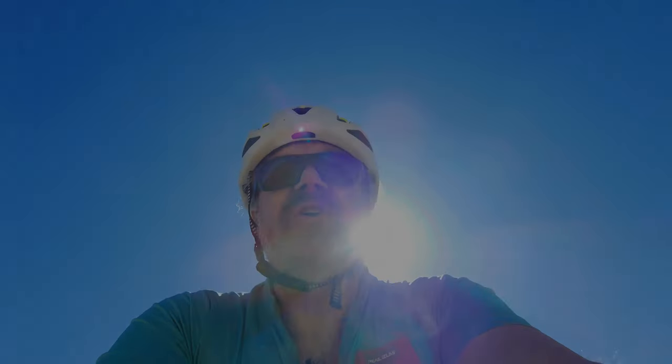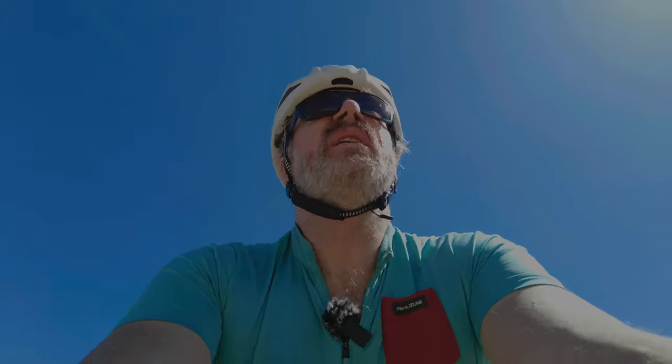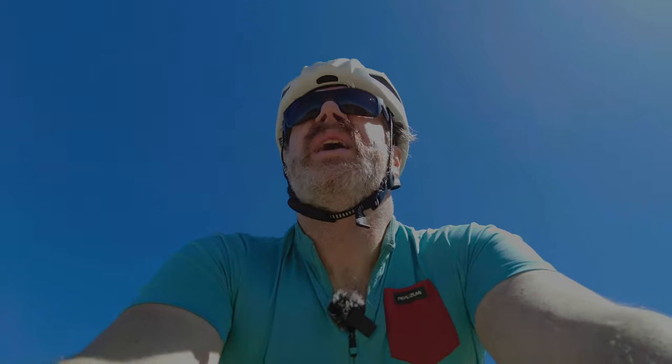Hi, this is Will from Engearment with a review of some Pearl Izumi kit. Like any gear, you want to think about what it is you're trying to do and then get equipment that's appropriate for that. My decision to collect this gear together came about when I was getting ready to do a big ride.